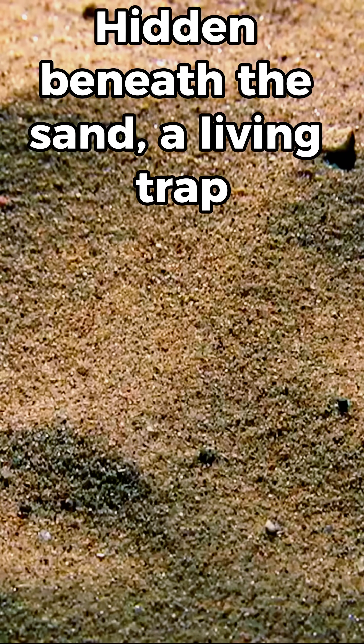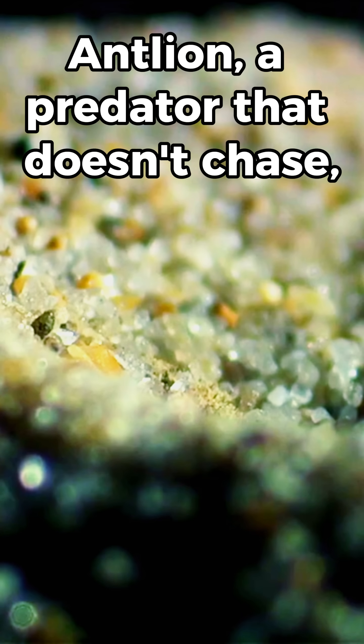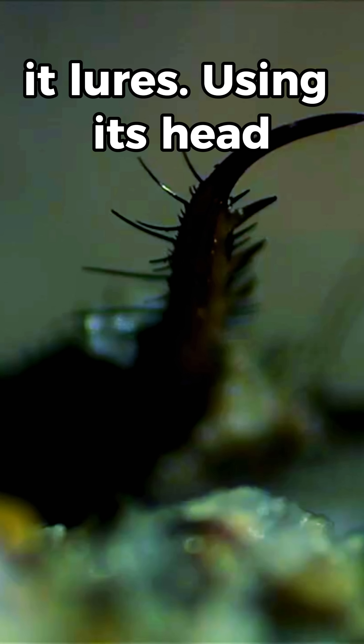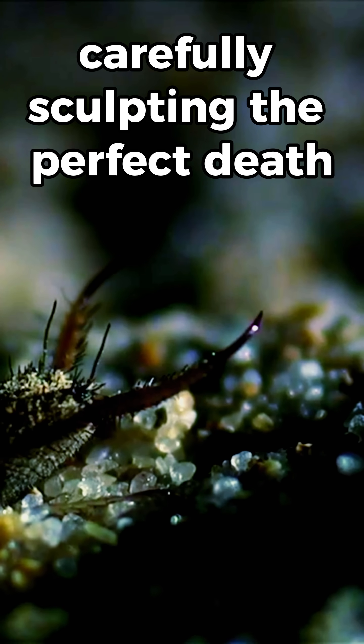Hidden beneath the sand, a living trap lies in wait. This is the antlion, a predator that doesn't chase — it lures. Using its head like a plow, the larvae digs a conical pit, carefully sculpting the perfect death trap.